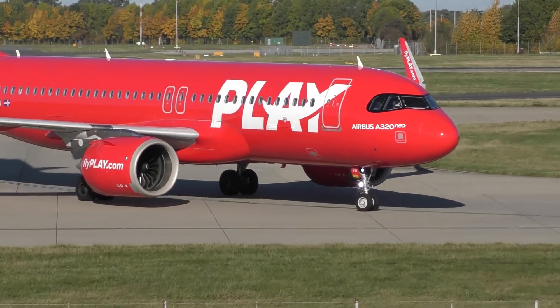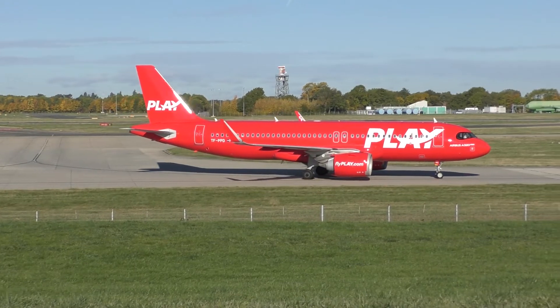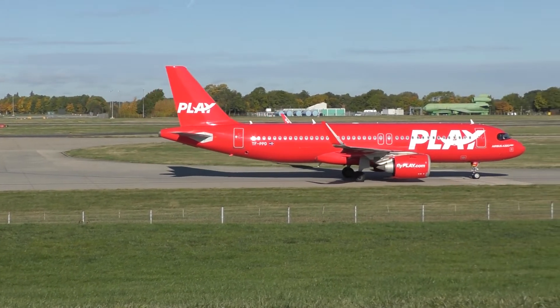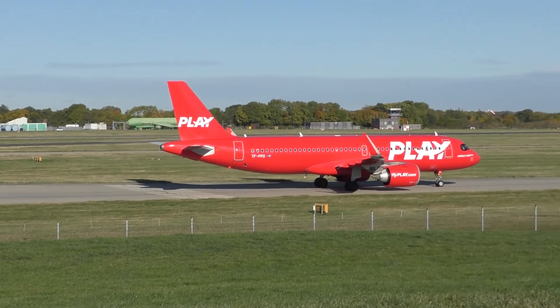Got a wave. That is a beautiful shot there.